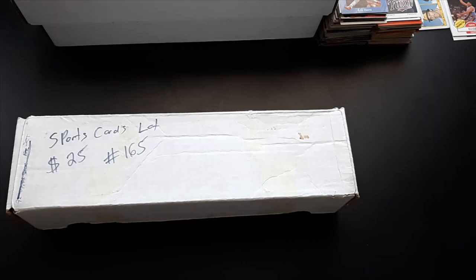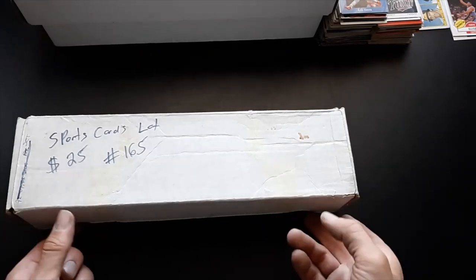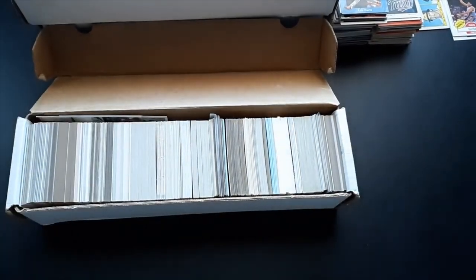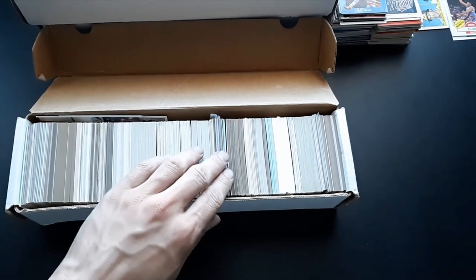Definitely let me know down in the comment section below, and if you see some favorite cards or something you might like, let me know — I might just be able to send it to you. This box was already opened when I bought it, so somebody could have rummaged through it. The seller seems to find stuff at storage auctions, so I'm not entirely sure how the sorting mechanism goes.